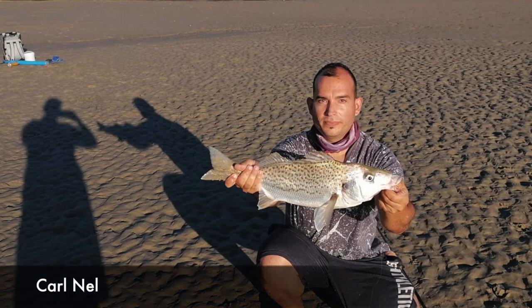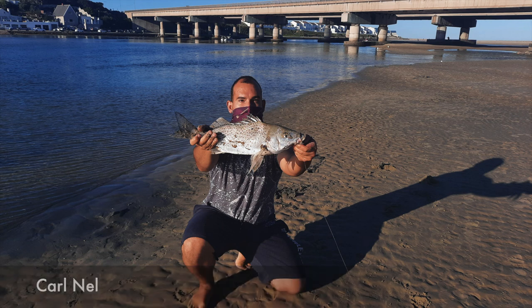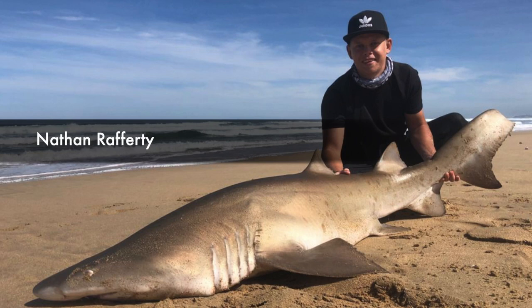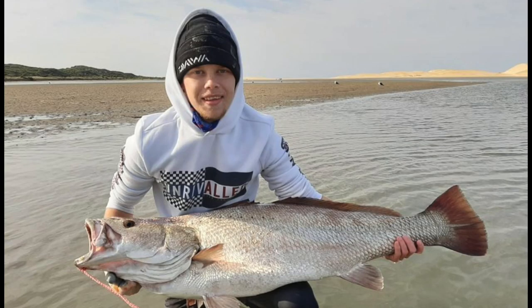Then Charles got stuck into some spotted grunter in PE. He was using pink prawn and a 10 foot Assassin comboed with the Akuma Revenger 4000. Nathan caught this beautiful ragged tooth shark of 110 kg using his Akuma Makara 14 foot 6 and his Shimano Saragosa 20,000 with 65 lb braid. He further managed to catch this beautiful cob at Sundance River of 127 cm, on his Shimano rod and his Akuma Metaloid 4000.